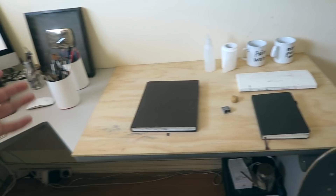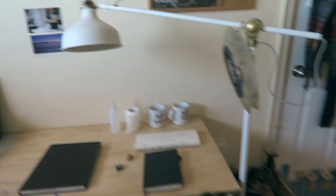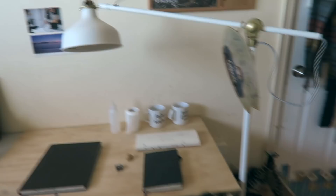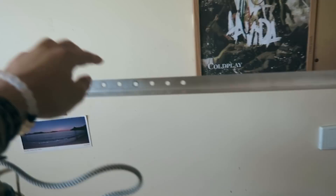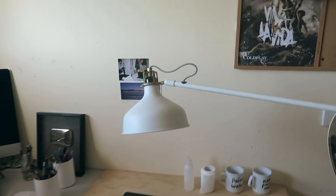This is also where I film my time-lapses, but my camera rig isn't set up right now because I'm using the tripod for filming. Usually I get my tripod, set it over here, and it has an L-bracket mounted on top — the camera sits in one of these holes and films the overhead angle. Boom — DIY overhead setup.